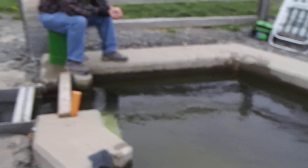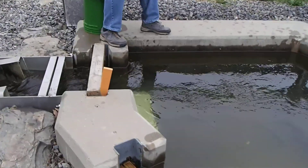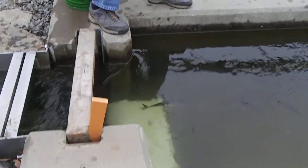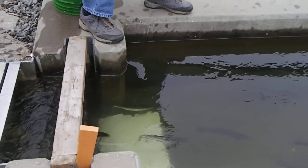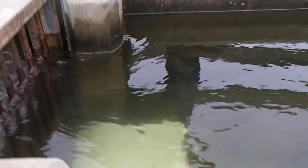We're going to the water now. Here we go.